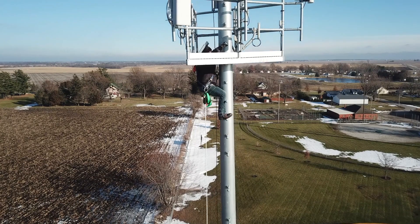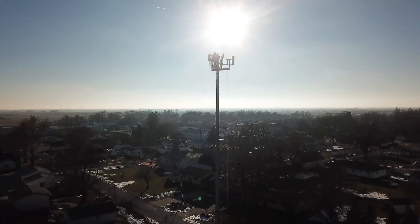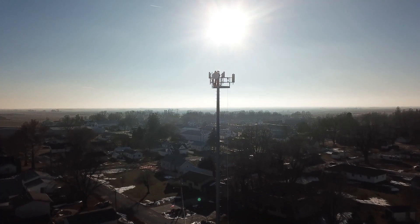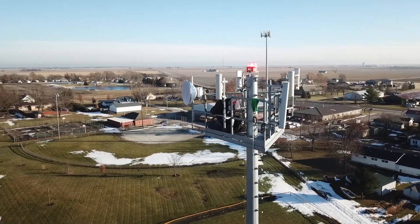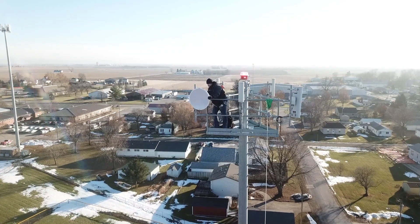Cambium Networks is a publicly traded company that offers wireless solutions to enterprise customers, service providers, and government entities all over the world. We've deployed 12 million radios across different customers and applications. We like to think of it as a wireless fabric — not dedicated to one particular frequency or form factor, but covering all different pieces of spectrum, enterprise Wi-Fi, and switching to solve wireless connectivity challenges.